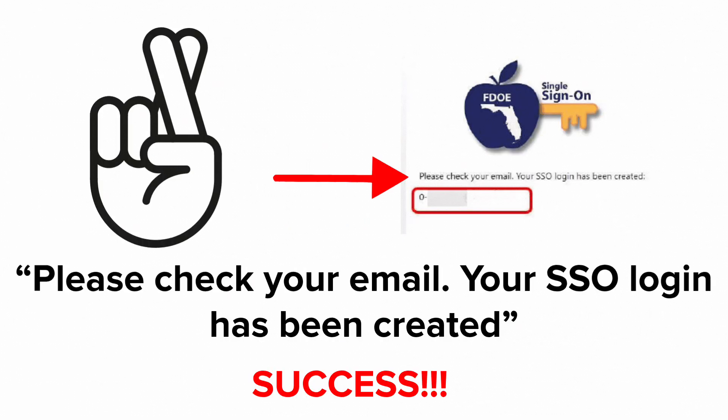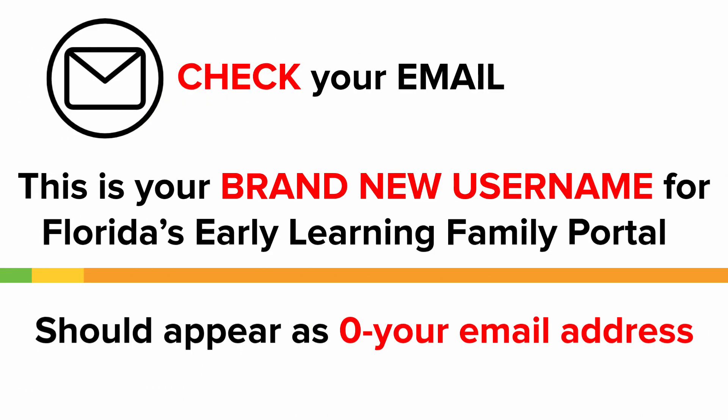If the multi-factor authentication code worked, then we should see this message: Please check your email. Your SSO login has been created. This is your brand new username for Florida's Early Learning Family Portal.